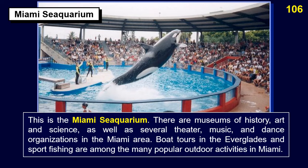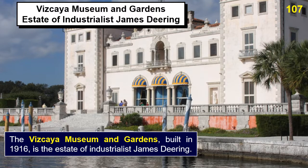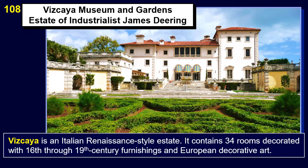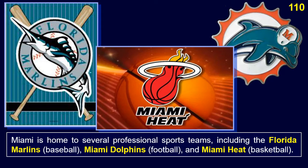We will now look at points of interest in the Miami area. This is the Miami Sea Aquarium. There are museums of history, art, and science, as well as several theater, music, and dance organizations in the Miami area. Boat tours in the Everglades and sport fishing are among the many popular outdoor activities. Vizcaya Museum and Gardens, built in 1916, is the estate of industrialist James Deering. Vizcaya is an Italian Renaissance-style estate containing 34 rooms decorated with 16th through 19th century furnishings and European decorative art. Miami is home to several professional sports teams including the Florida Marlins, Miami Dolphins, and Miami Heat.